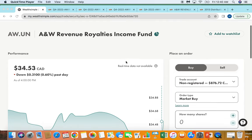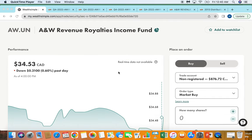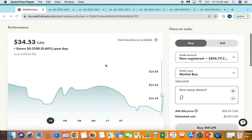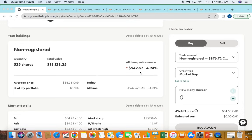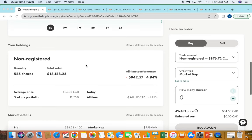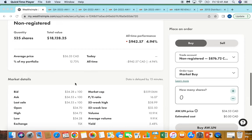The stock I'm going to be talking about today is A&W Revenue Royalties Income Fund. A&W is currently trading at $34. If you look at my portfolio, I'm actually down about 5% on the name overall, but I've been building this position up pretty aggressively throughout the first half of 2023. I have 525 shares, and when I multiply that by my annual and monthly dividends, it equates to just over about $1,000.